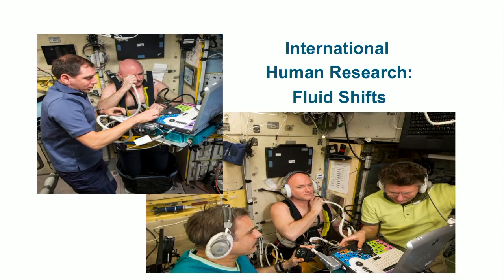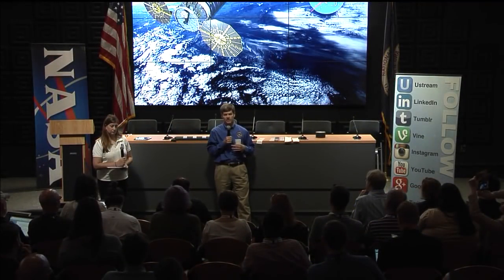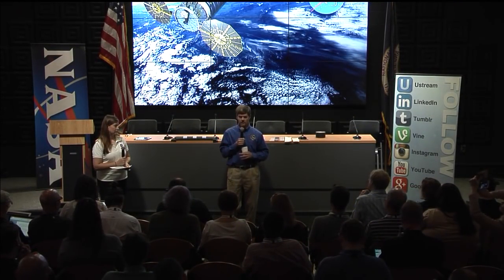Some of the other science launching on Cygnus tomorrow — for our European partners, the European Space Agency is launching several experiments to support Thomas Pesquet from France, who's launching in November. Among them: the Aqua Membrane experiment, a technology demonstration for improved water purification through a membrane; Aqua Pad, which measures the quality of water in space; and an everywhere application on a tablet to allow astronauts to take and record data more easily.